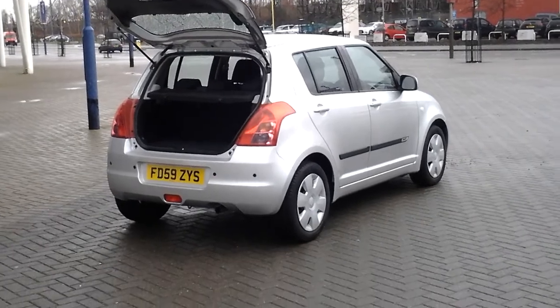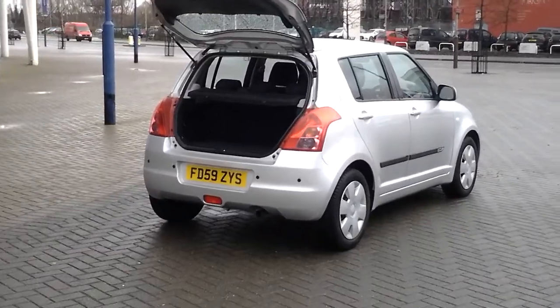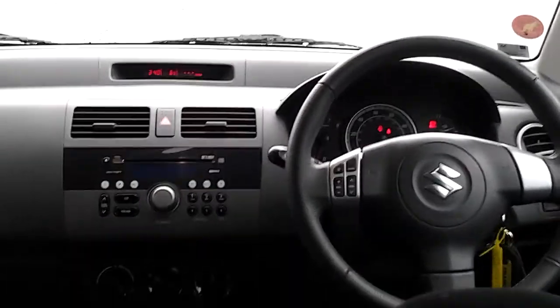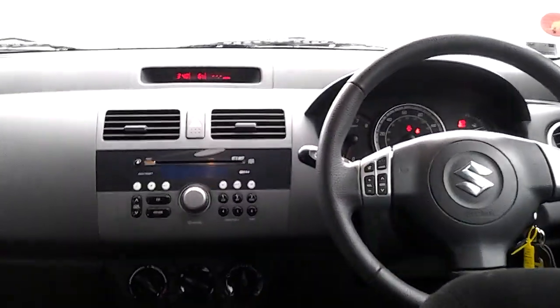The Swift comes with rear parking sensors added on and a brilliant split boot system which offers excellent flexibility in the range. As you can see from the interior, the car is in excellent condition as there are no marks, scratches, rips or tears.